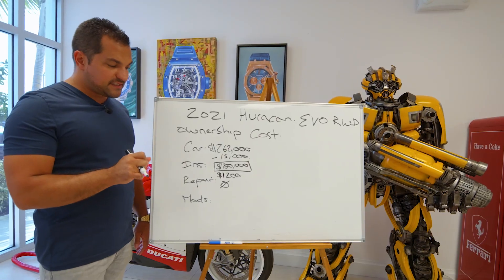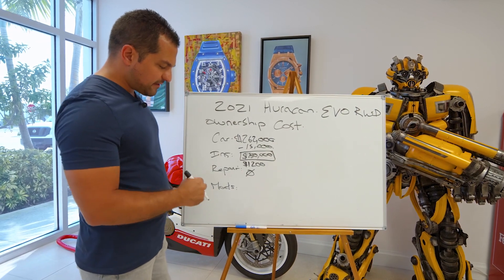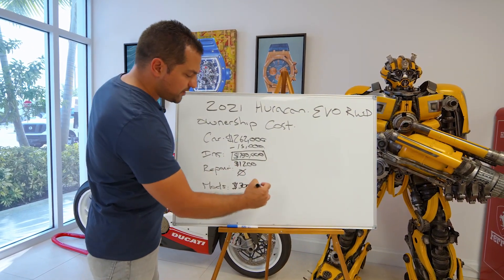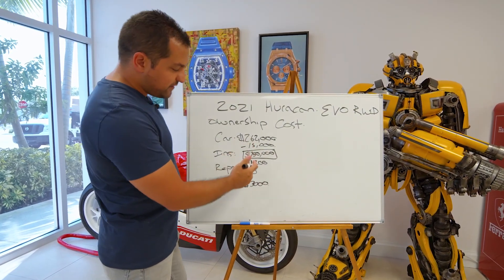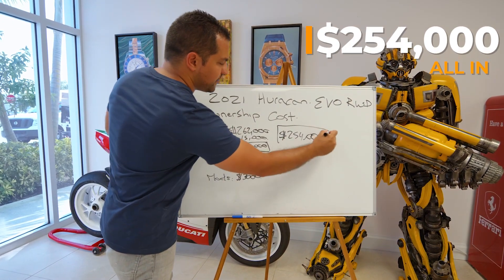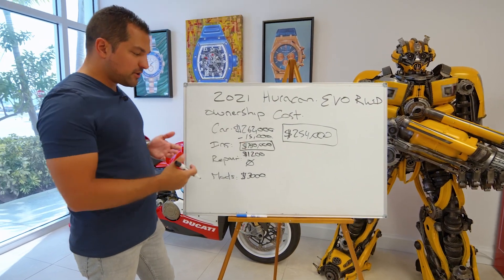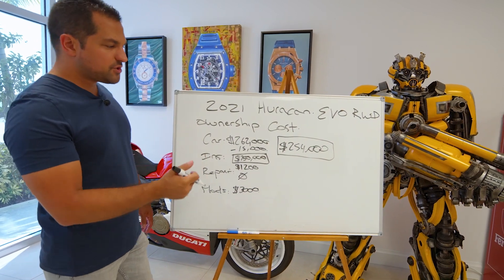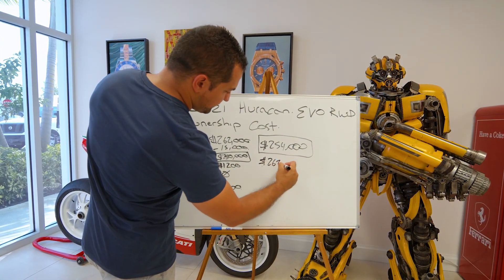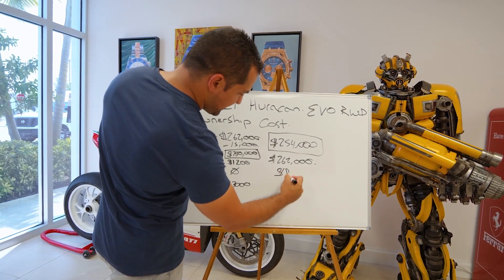Modifications were about $3,000 installed, involving spacers and lowering suspension by Novi Tech. So the total cost of ownership during six months came to roughly $254,000 — that's $250,000 for the car, $1,200 in insurance, and $3,000 in mods. The car then sold for $262,000, which gives us roughly $8,000 in profit.